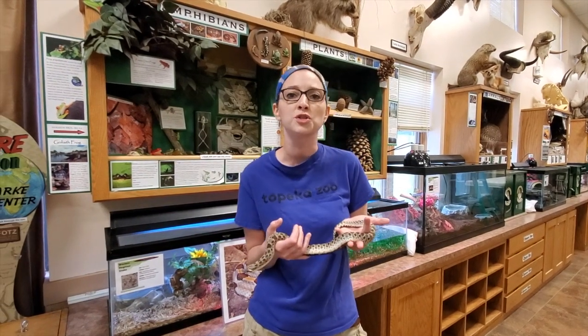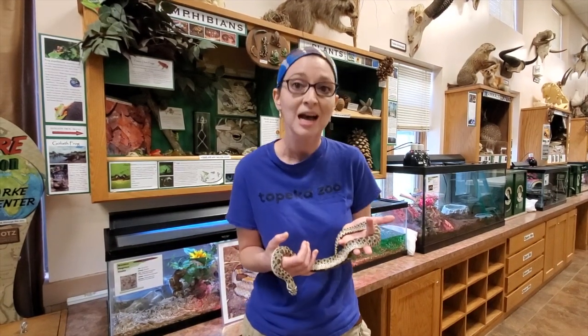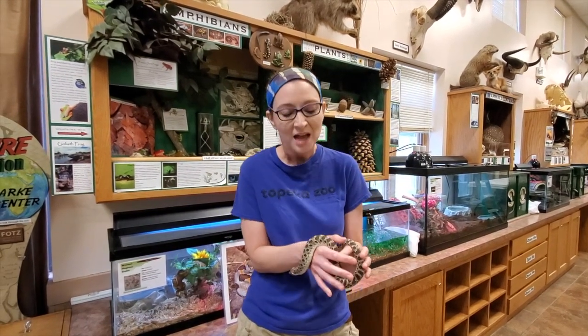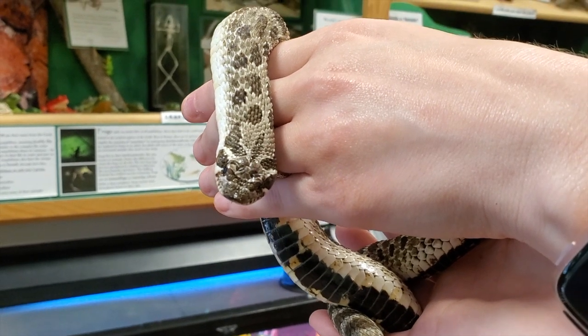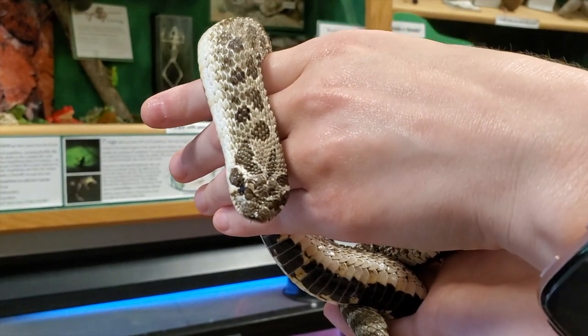Hog-nosed snakes — the first thing they're going to do if a predator tries to attack them is simply try to hide and hope their camouflage works. But if it doesn't, they will rear up on the front part of their body, puff up their neck to look like a cobra, and then fake-strike at their predator. They have their mouth closed — they don't actually bite — but they lunge at their predator. Although they're small, they act almighty. They're just trying to scare the predator away.